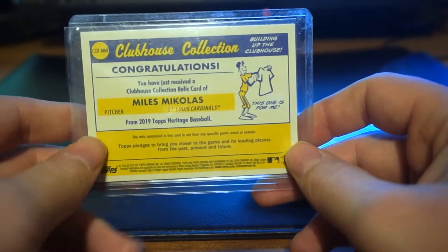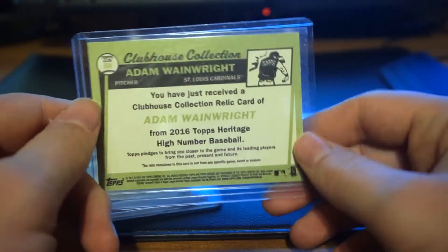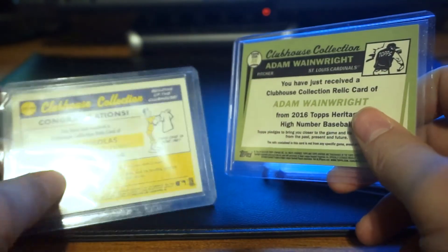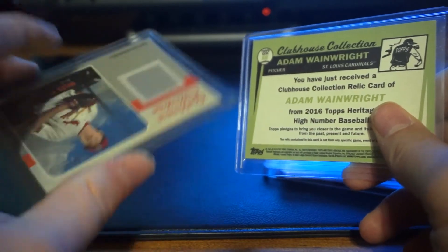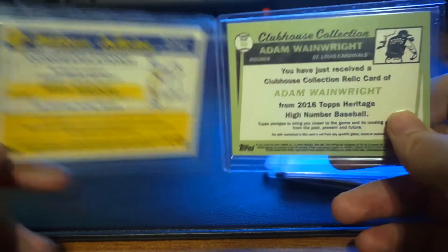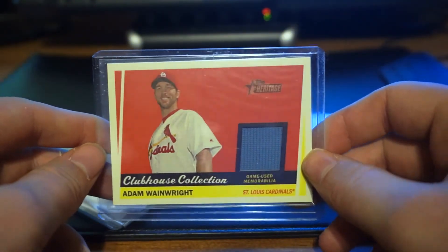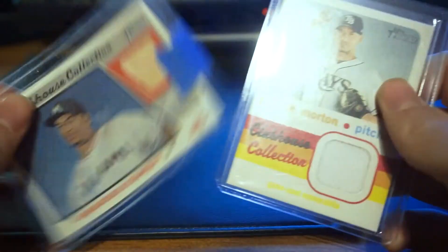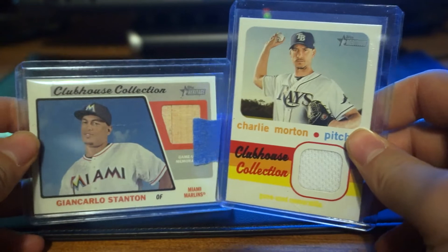And also Myles Michaelis right there — another jersey card. I don't think either of these are numbered; the Wainwright is from 2016, and the Myles Michaelis is from 2019 Topps. I have a friend who's a big Cardinals fan, so I kind of got these ones in particular for him. And then I just thought the Charlie Morton and Giancarlo Stanton ones were cool.